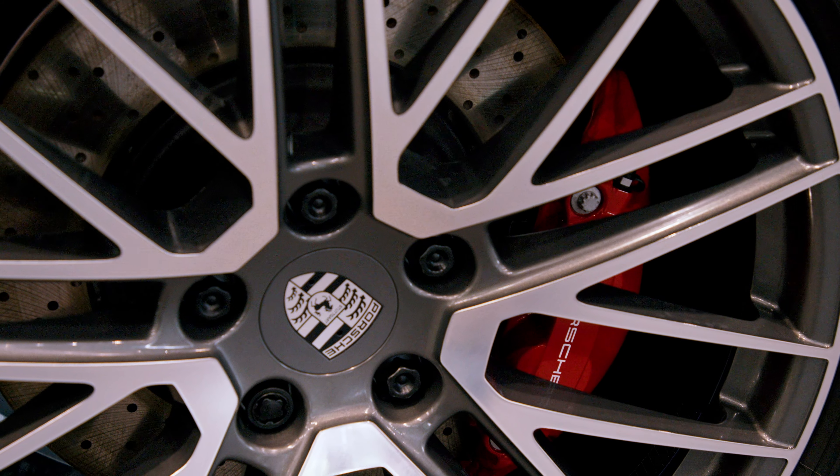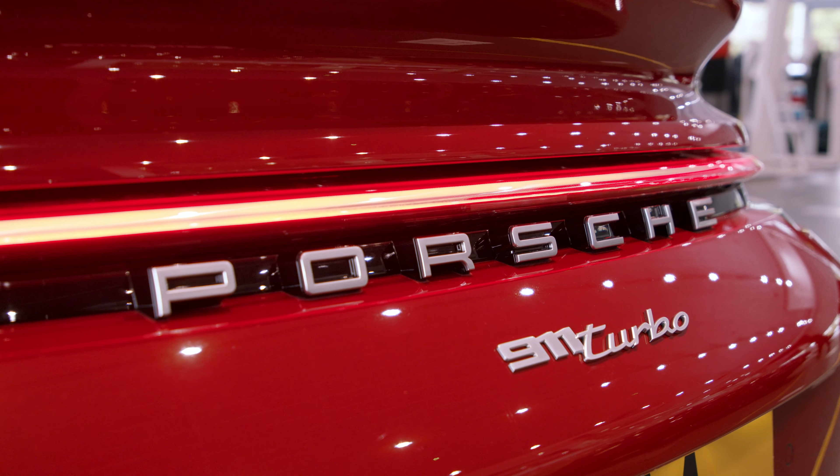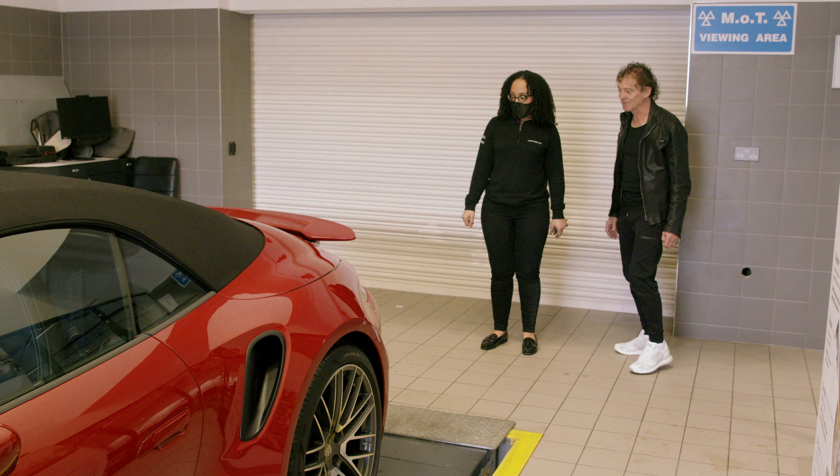Welcome Gary. Thank you. Looking forward to picking up your new car? Absolutely. Just need a few signatures from you. Great, thank you. Let's go and see your new car.